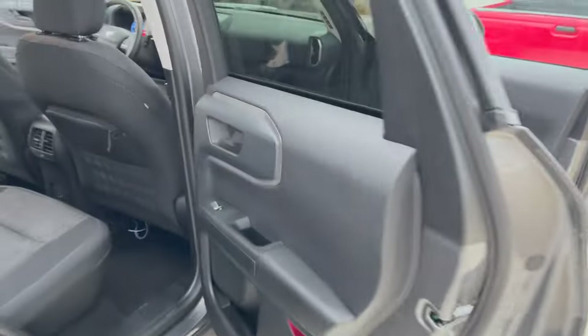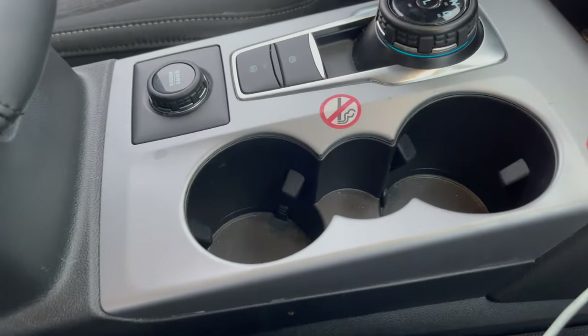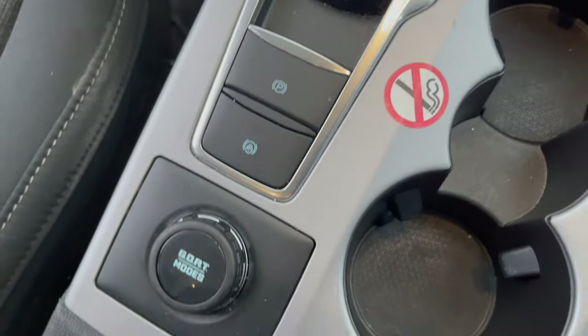If you're the outdoorsy, camping kind of person, I think this would be a great car for you. There's plenty of room in the back for all your equipment. On the passenger side there are storage nets beside the seats. It also has hill assist and a parking brake of course.